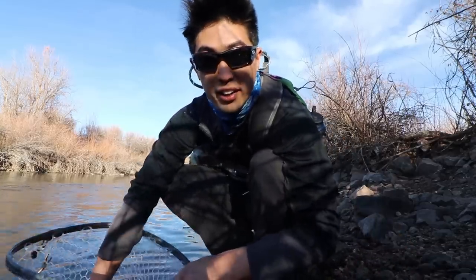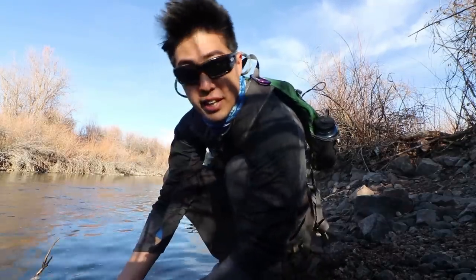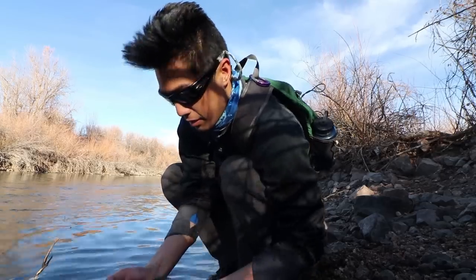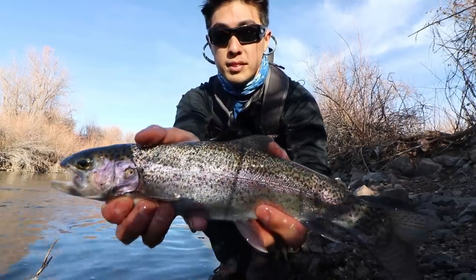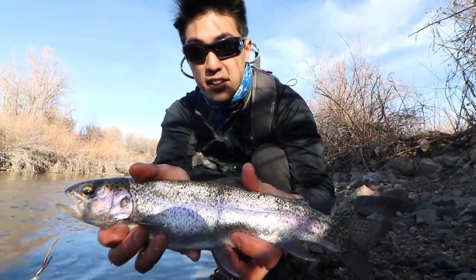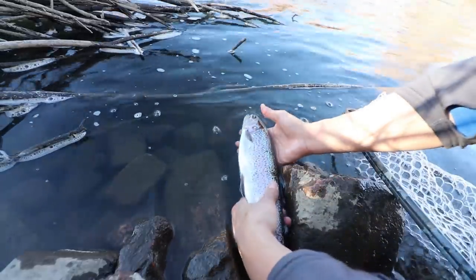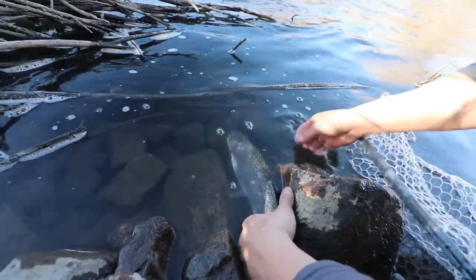Finally got one! I've been fishing this back hole closer to the dam — I was actually about to leave — and then I picked up at the end and had a nice-sized trout on. I got the net so I can keep it in the water. Look at that guy — that's awesome. Nice rainbow. Alright, I'm going to put this back. Maybe there's a few more in here.